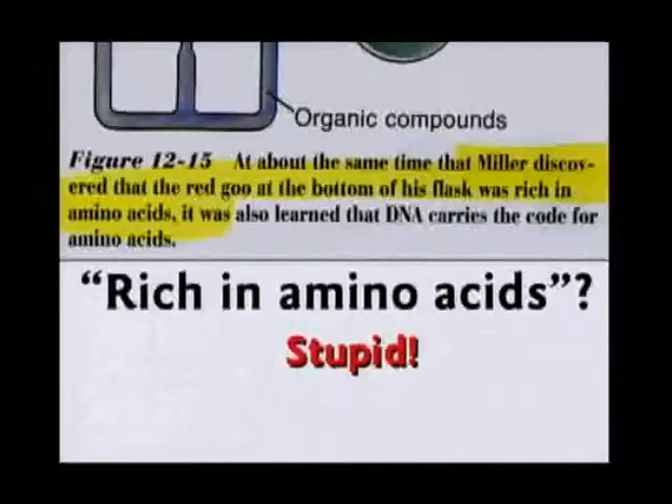He filtered out the product. As this gas went through the tubes, he sparked it, produced this goo at the bottom, and he drew the goo off — because if it went through again, it would be destroyed by the spark.